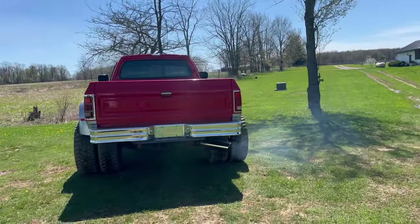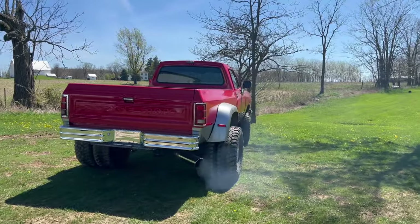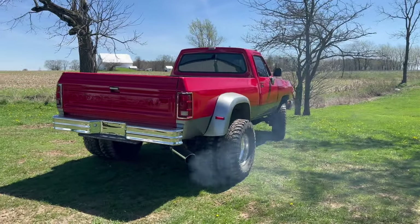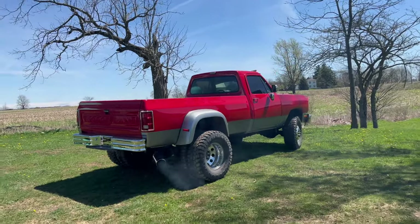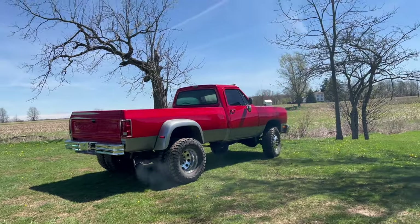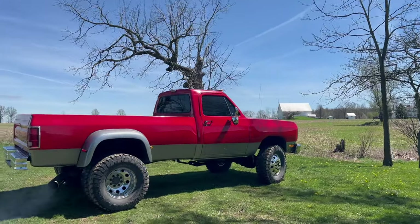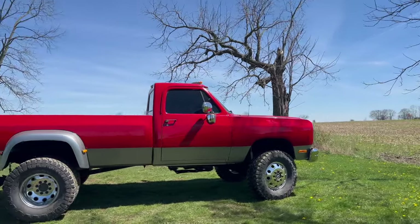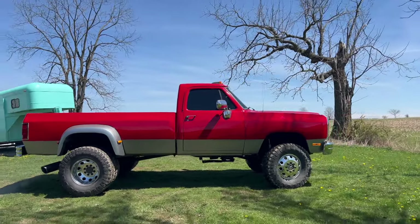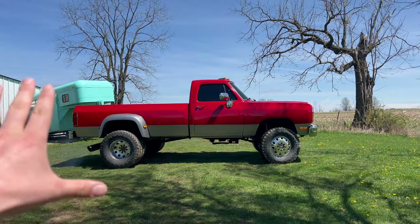It pops a little smoke when you first start it — it's only been running for about 45 seconds. It's a 12-valve, for everybody that complains about that. If you've never owned one of these old dinosaurs, give it a couple minutes, it clears up pretty quick. Anyway, guys — 1993 W350, it's a one ton, it's a regular cab. Just imagine it in front of that trailer — goodness.